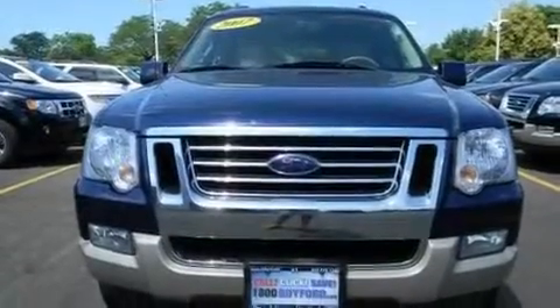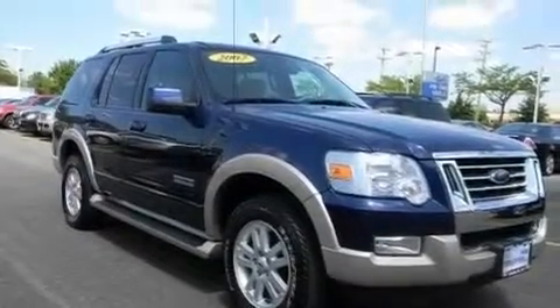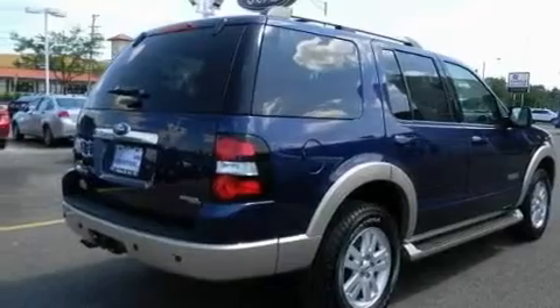Its top features and packages include cruise control, parking distance sensors, an intermittent rear window wiper, a CD player which can read MP3s, and a leather interior.